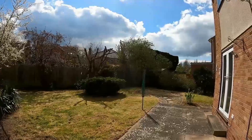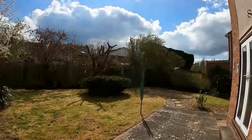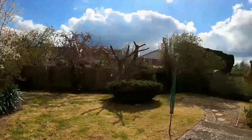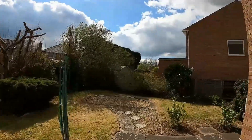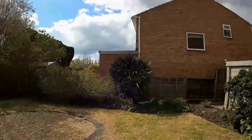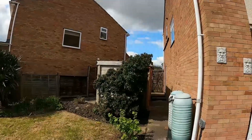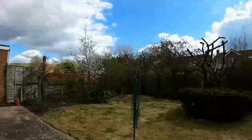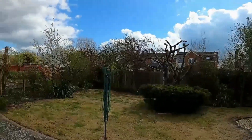Being on a corner location, the rear garden fans out so it's a little bit larger than average. This is the rear garden and there's also this additional area at the side. If you'd like to know anything more about this lovely property, please give Morgans a call and we'll be delighted to answer your queries.